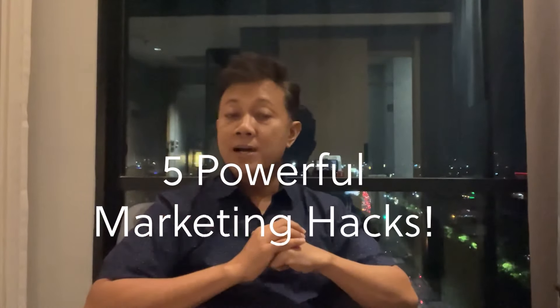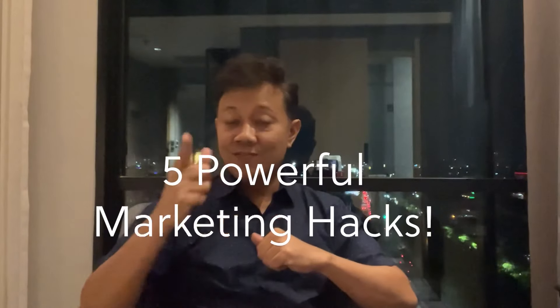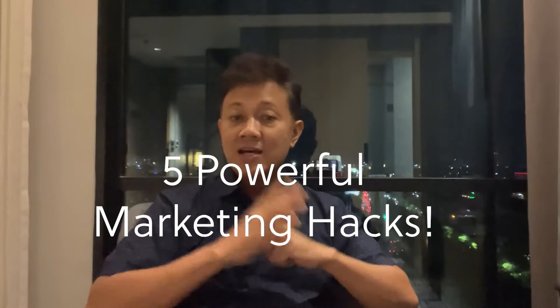Hey, welcome back. Let's talk about marketing tactics for small businesses. Right now I am in Indonesia in my hotel room. Here's the thing I noticed during my stay here: did you know that around 99% of businesses in Indonesia are categorized as micro, small and medium? And many of them are thriving. So let's dive into five powerful marketing hacks that can give your small business a big boost.